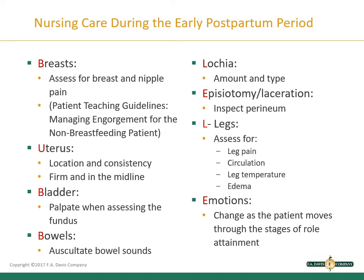For Bowels, auscultate bowel sounds. For patients who had a cesarean birth, you may not hear audible bowel sounds for the first several hours due to the effects of anesthesia on peristalsis — that is normal. If it is past that window and you are hearing nothing, notify the healthcare provider. For Lochia, which we have already covered in depth — assess the amount and type, and chart your findings.